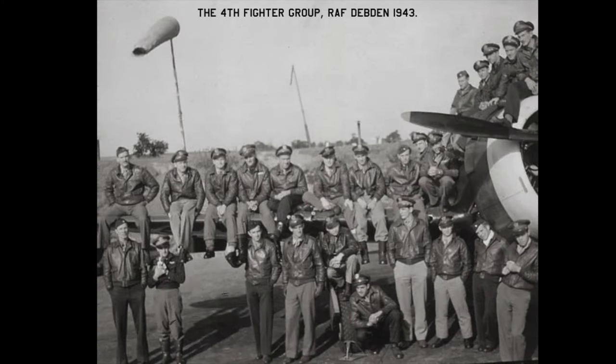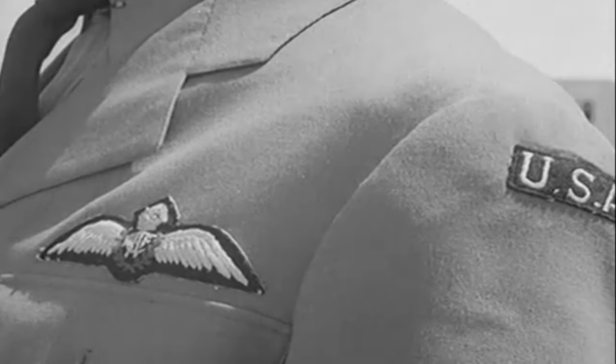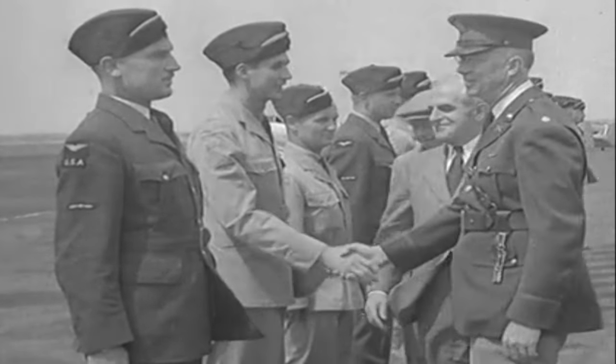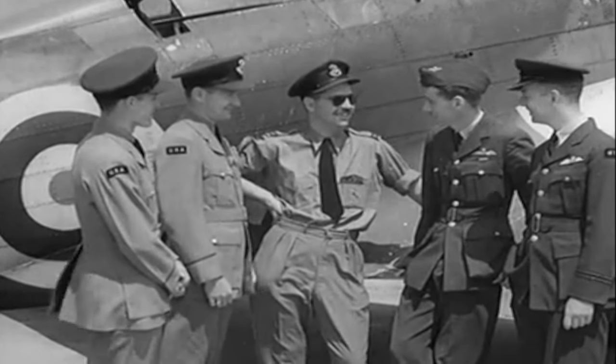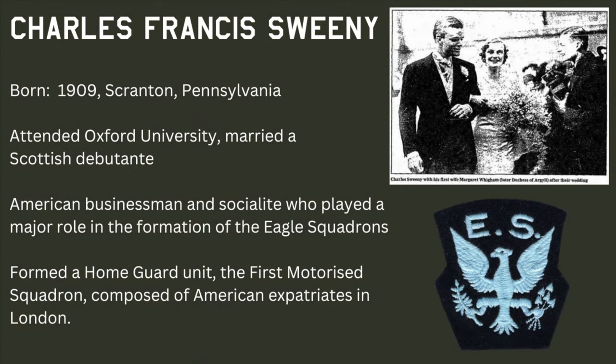But who were the 4th Fighter Group? Their story originated before America's entry into the Second World War. The 4th Fighter Group can trace its origins back to the dark days of September 1940, when the Royal Air Force was in a desperate battle against Goering's Luftwaffe for control of the skies over southern England as a prelude to an invasion by the Wehrmacht. With America remaining officially neutral at this point in the war, thousands of young American men crossed the border with Canada and joined the Royal Canadian Air Force. However, a wealthy businessman named Charles Sweeney, living in London, persuaded the British government to form Royal Air Force squadrons comprised of American pilots who wanted to join the fight against the Nazis in the skies above Europe.